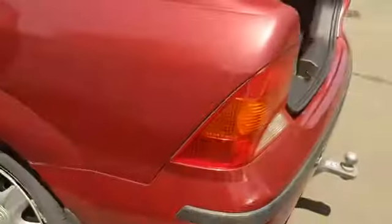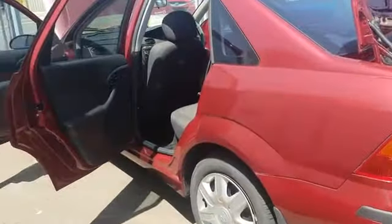Let me just show you around the rest of it. There's the boot space, and it also has the child car seat anchor points as well.